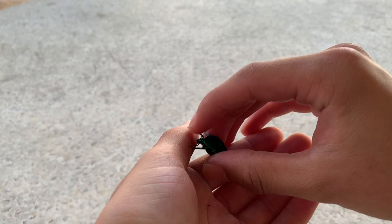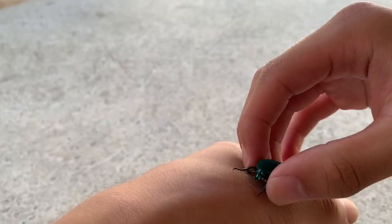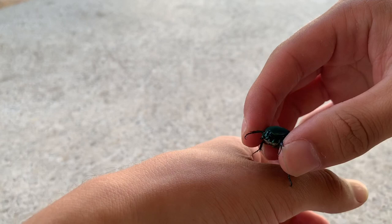These beetles are really cool. As larvae, they're like a cleanup crew — they decompose organic matter. And the adults like to feed on fruit such as apples.